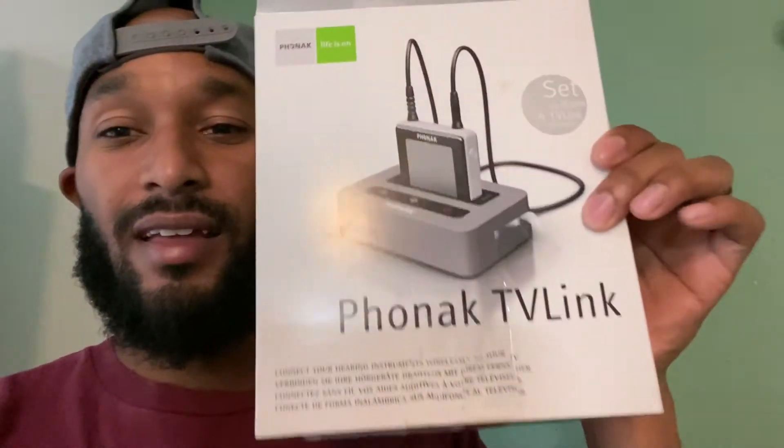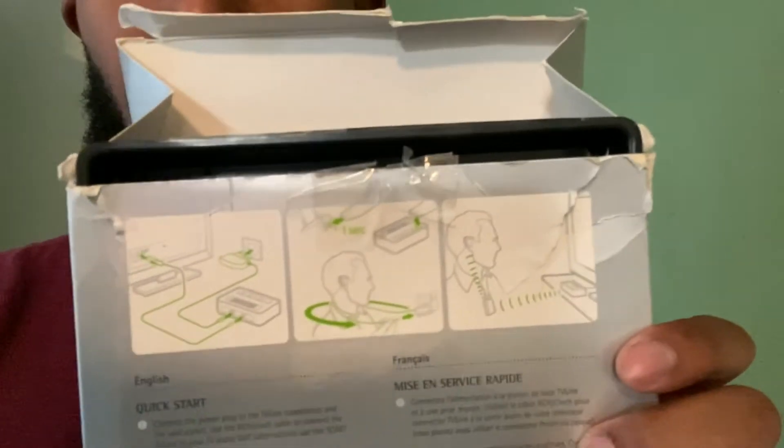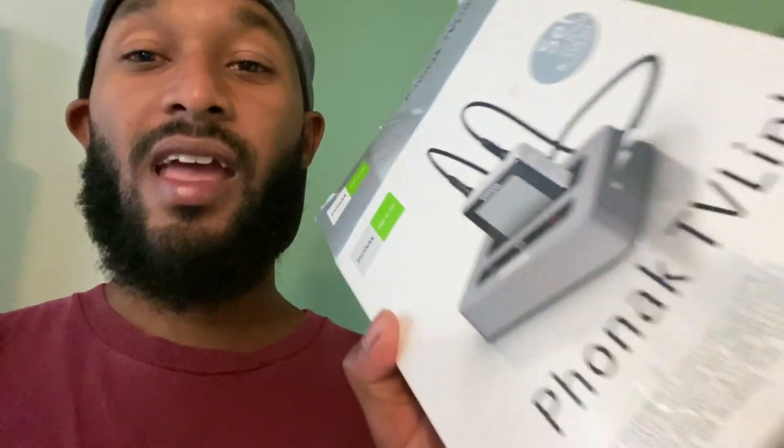Now for the BOLO — this is a Phonak TV Link. I really don't know much about it, but it says 'connect your hearing instruments while watching TV.' I think you plug your headphones into this little square part called the icon, then dock it to the TV and you can hear wirelessly — kind of like TV Ears. I picked this up for $7 at the thrift store.